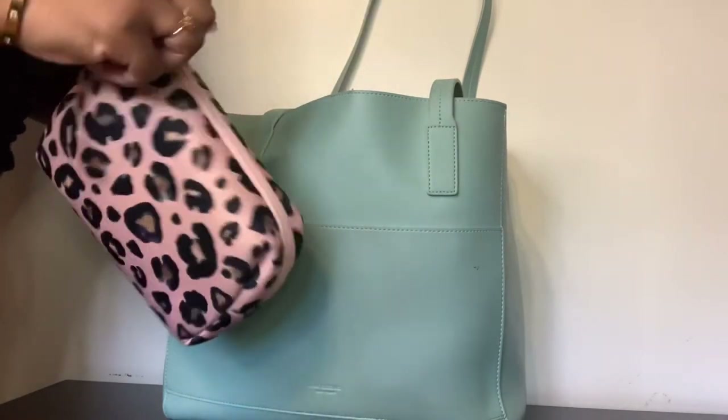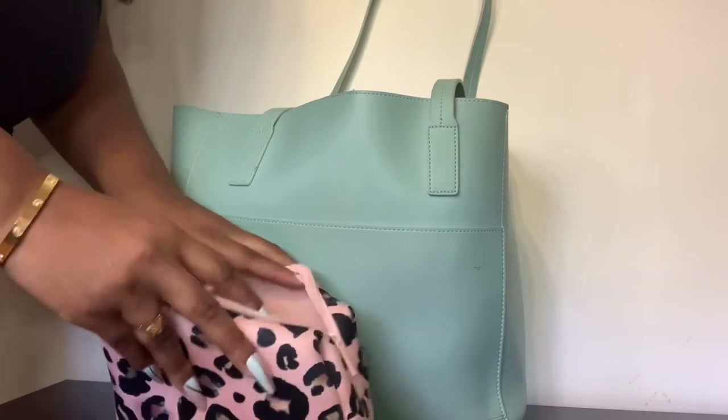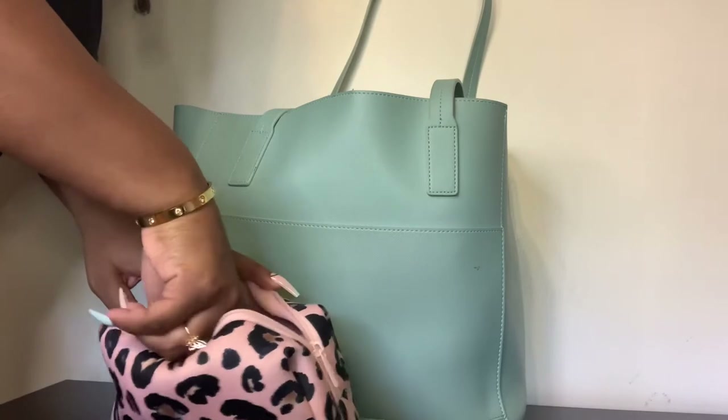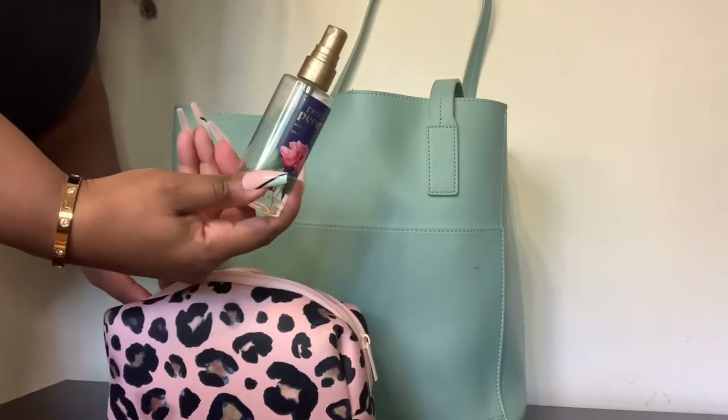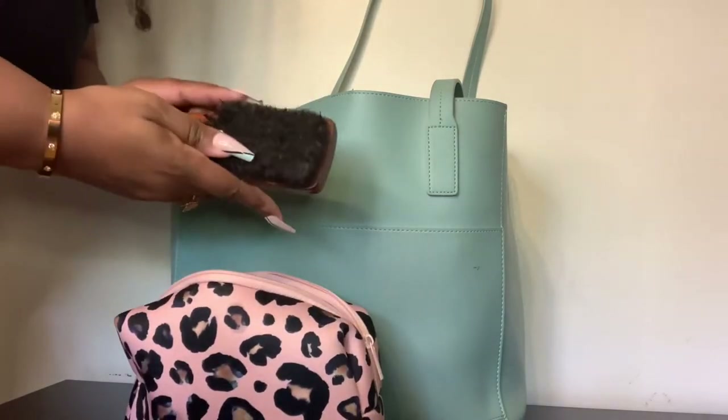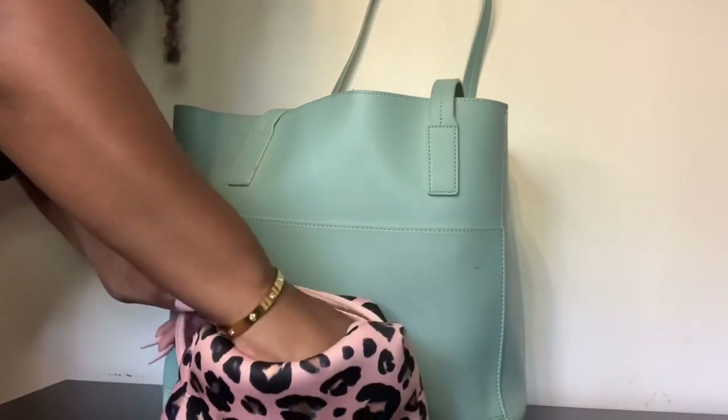If you watched my very first vlog, you know I got this makeup bag — plus the bag itself — from TJ Maxx. I just keep random stuff in this makeup bag like vitamins, perfume because I gotta smell good, and a brush.